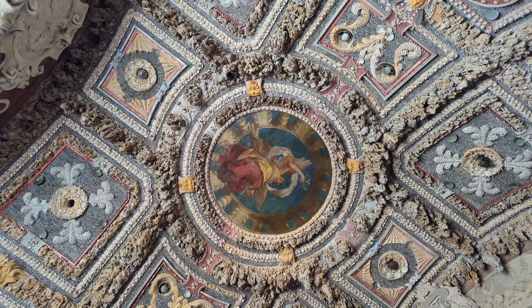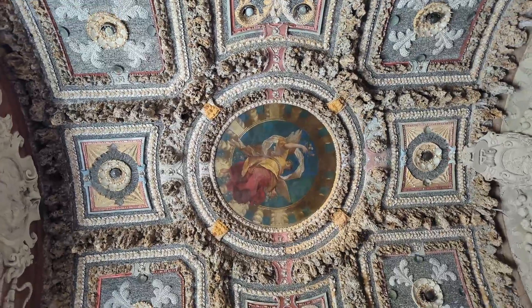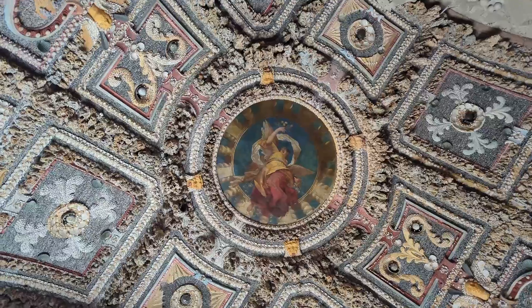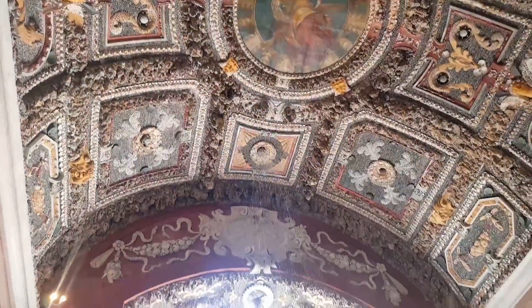The Neptune Grotto, with ornate design at the ceiling. Staff of Hellbrunn Palace will sometimes switch on a water shower at the ceiling.